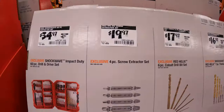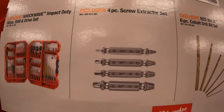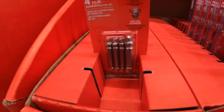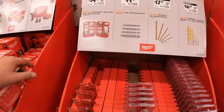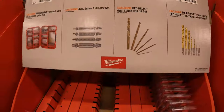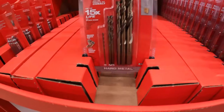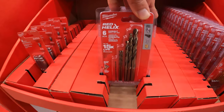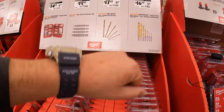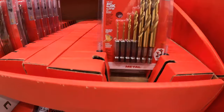$19.97 for the four-piece screwdriver extractor set. $17.97 (was $23.27) for the six-piece cobalt drill bit set. $16.97 (was $20.97) for the seven-piece titanium drill bit set.